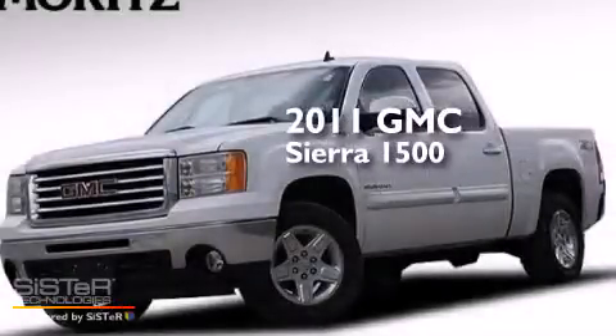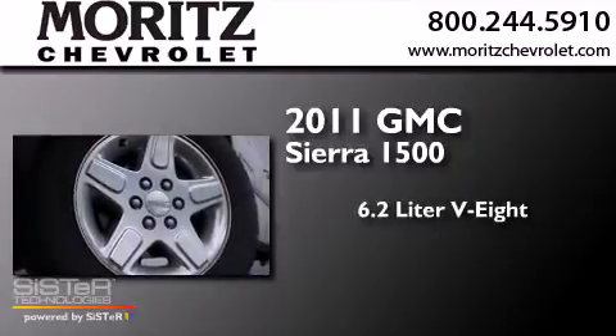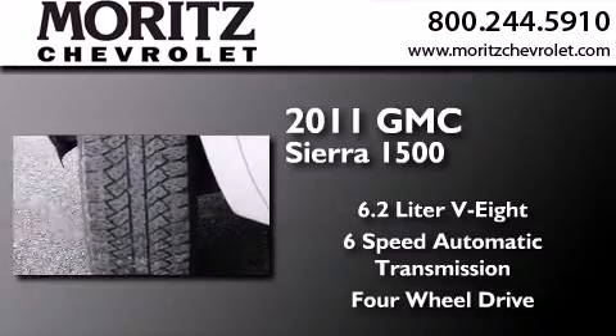This is a 2011 GMC Sierra 1500. It has a 6.2-liter, 8-cylinder engine, a 6-speed automatic transmission, and the added safety and control of 4-wheel drive.